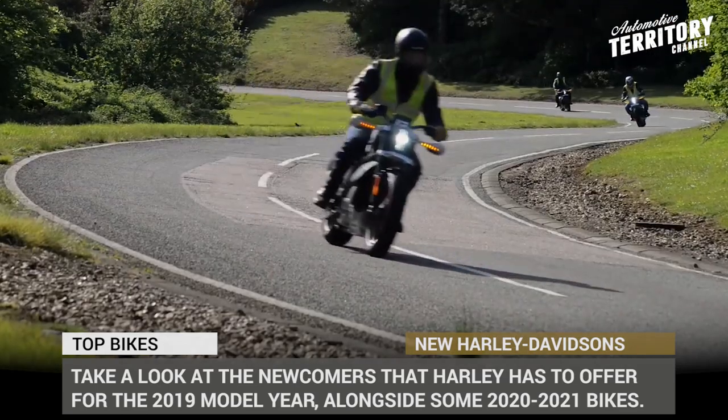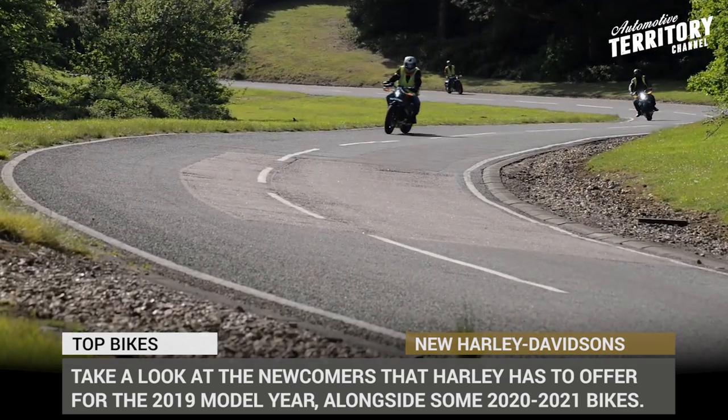Before we get to the lineup, subscribe to Automotive Territory Daily News and let's start the engines!